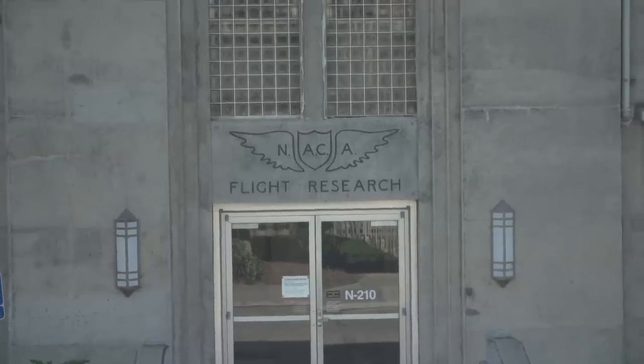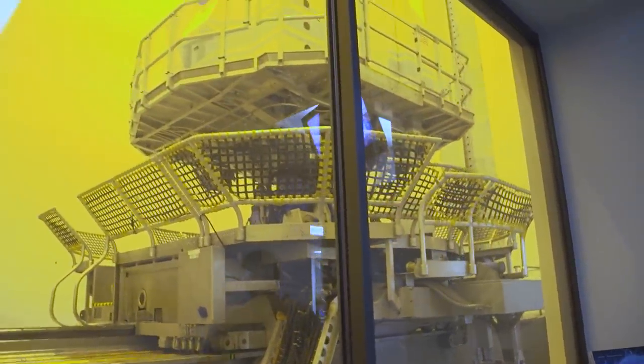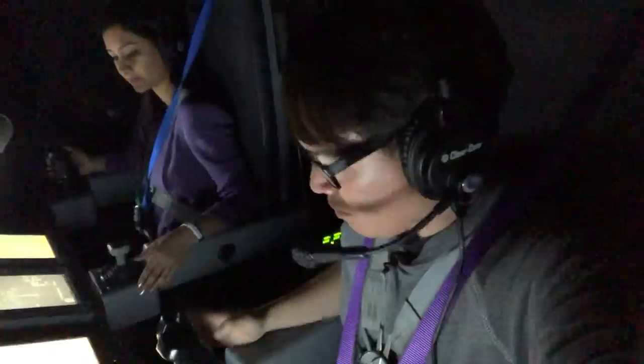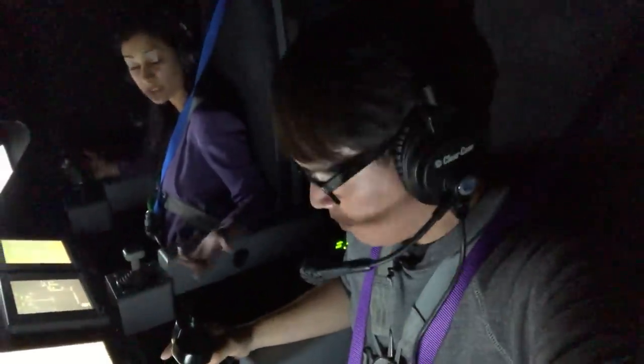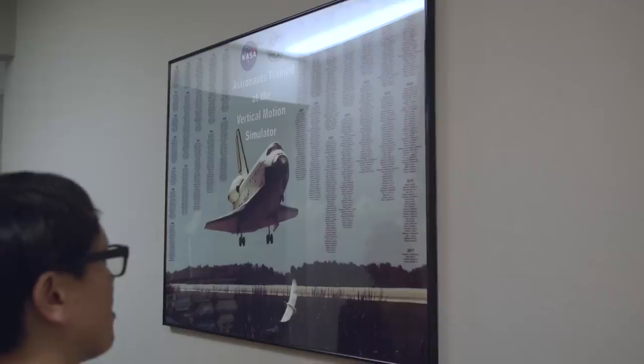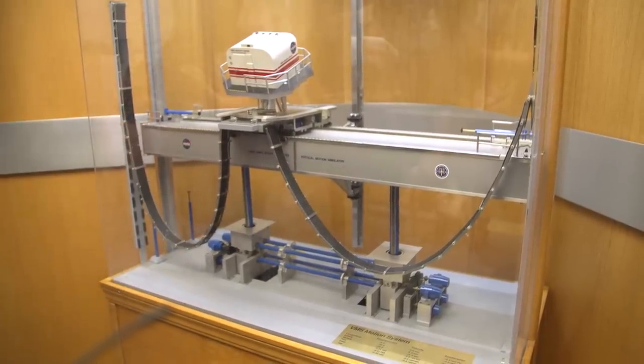One of those is the Vertical Motion Simulator, a 10-story tall tower with a multi-axis, computer-controlled gantry that can accurately recreate the experience of what it's like to command and pilot a spacecraft. Astronauts have used it extensively in their training, from practice shuttle flights to moon landings. We were keen to try out our amateur astronaut skills and see if we could steer a lunar lander onto the surface of the moon without crashing.